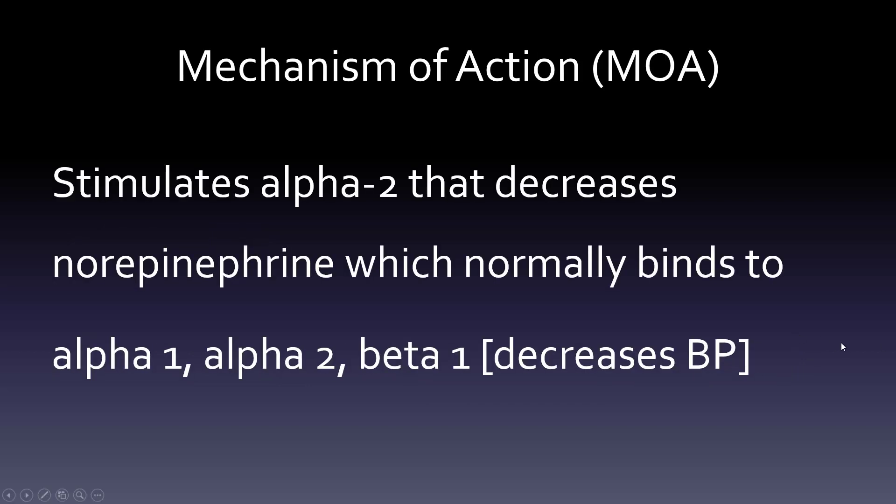The mechanism of action is quite different. Clonidine stimulates alpha-2 receptors, which decreases norepinephrine. Norepinephrine would normally bind to alpha-1, alpha-2, and beta-1 receptors, so you get a decrease in blood pressure. It seems counterintuitive to say you're stimulating something but getting a decrease - it's stimulating alpha-2, essentially shutting off the norepinephrine faucet, which is why blood pressure decreases.